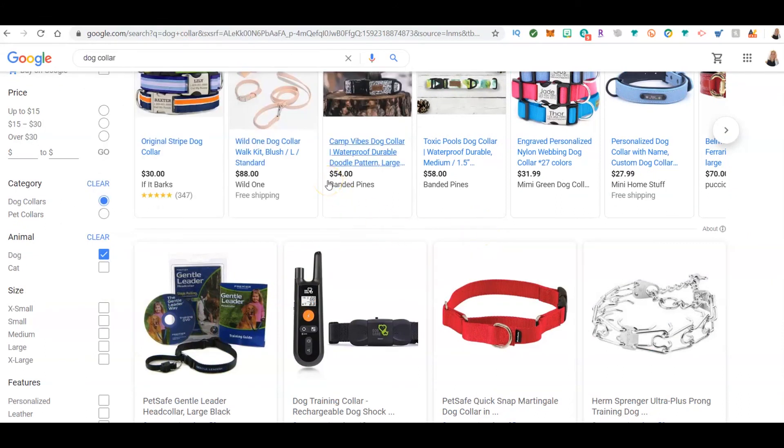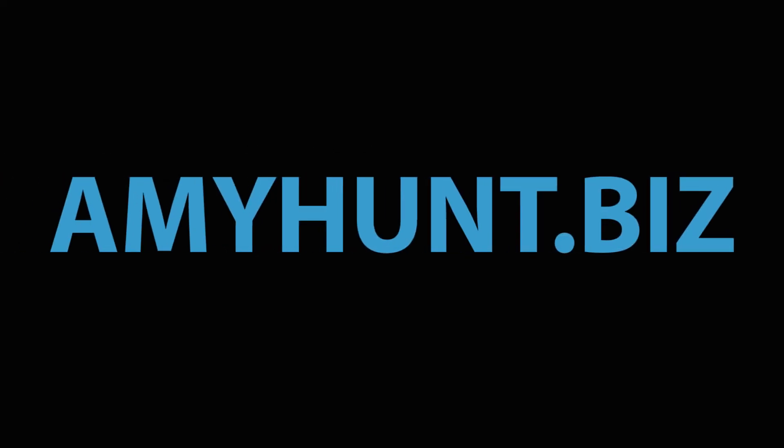Thanks for watching again. If you're interested in a different way to make some money, contact me — I'd love to team up with you and teach you what I'm doing. amyhunt.biz is where you can get a hold of me, or look in the description below. Thanks for watching, guys!